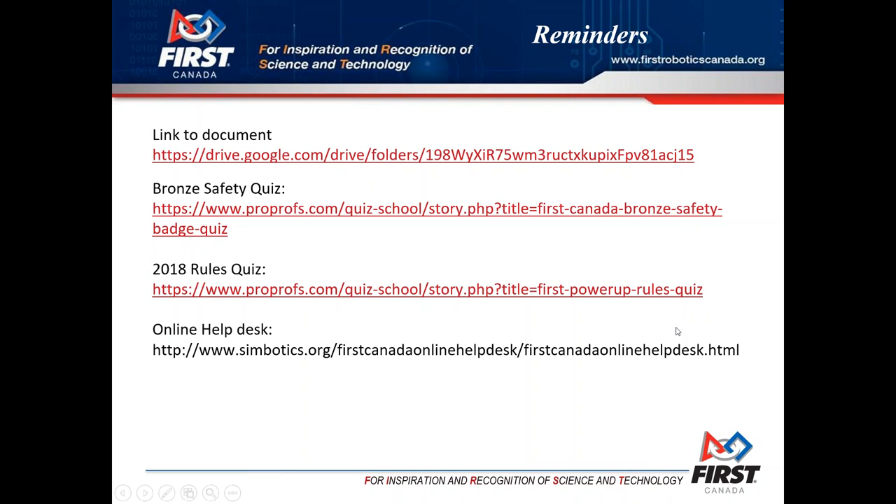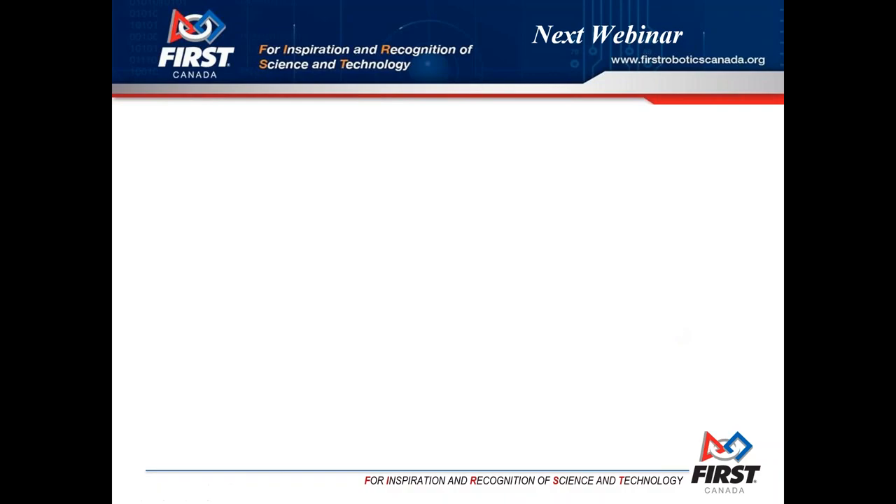Tonight we have a trivia question: the first person to email the correct answer wins some great FIRST swag. You can email Christine at christine.bibic at firstroboticscanada.org. The question is: what is the correct measurement of the hanging bar? Not the original measurement from the game manual, but the updated correct number.